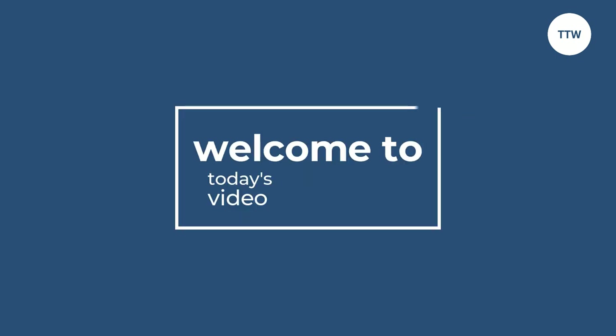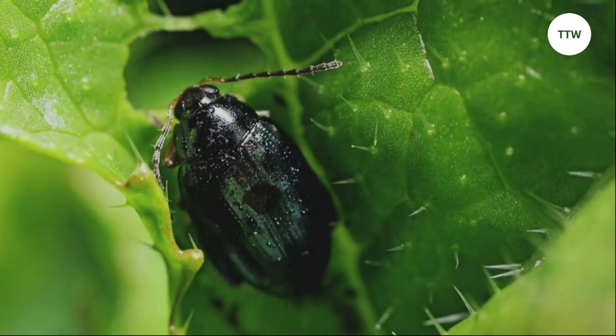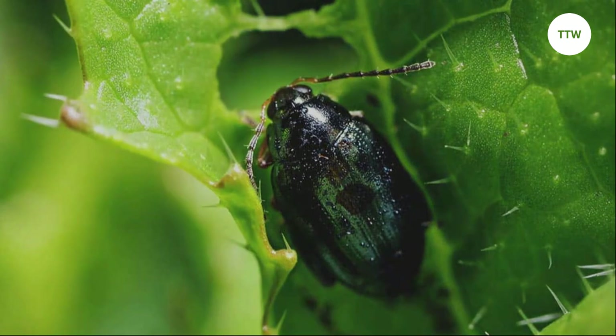Guys, this is Steve from Trim That Weed. Welcome to today's video, where we'll discuss flea beetles and how to get rid of them. Let's get started.